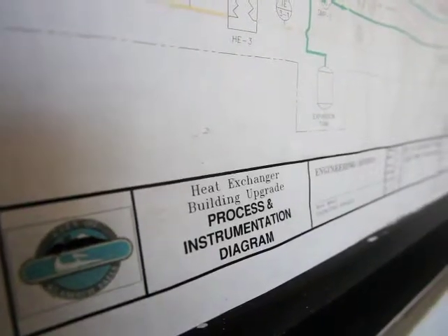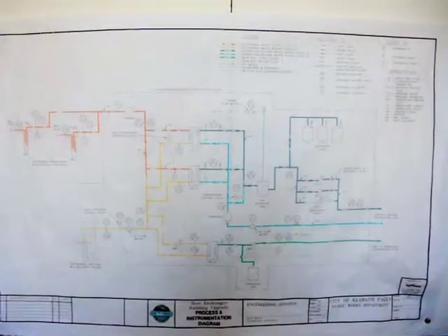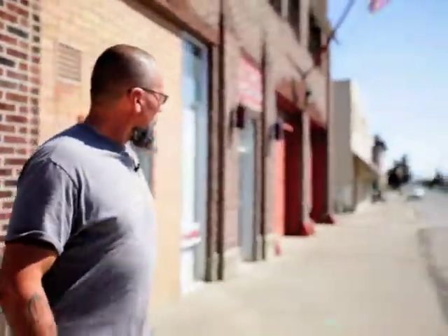I'm Randy Travis. I work for the city of Klamath Falls water division and geothermal utility, and my job is to make sure that our geothermal system is operating under normal conditions, supplying both space heat to 23 commercial customers and sidewalk and bridge snow melt systems.